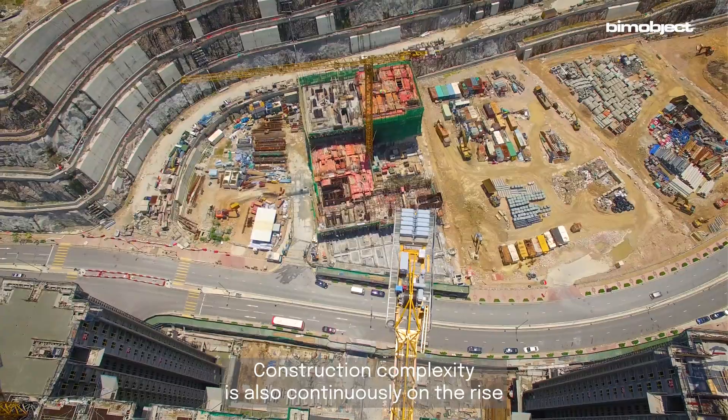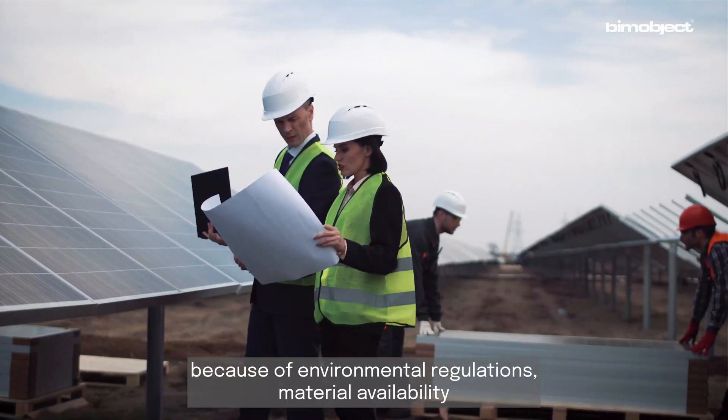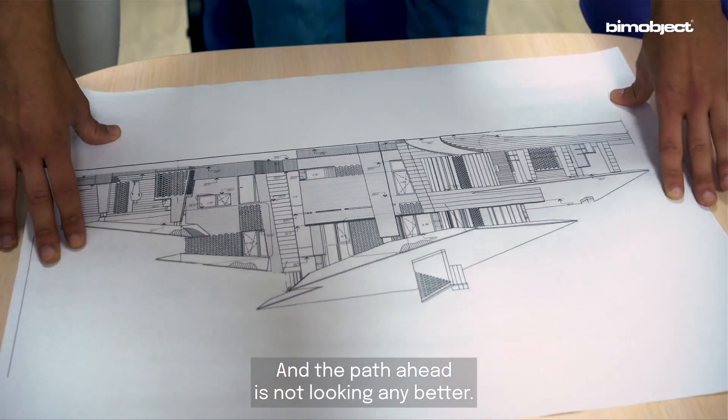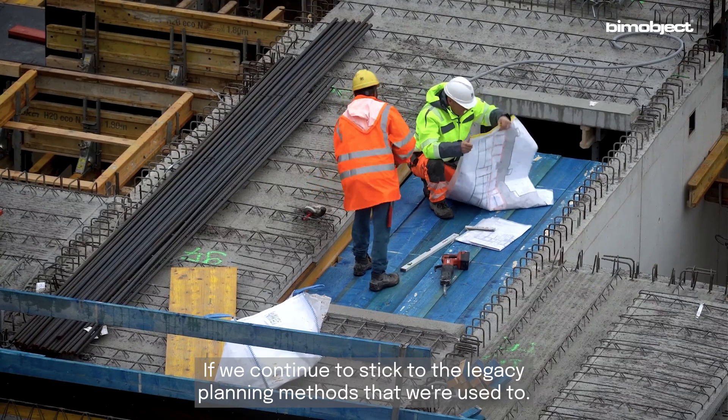Construction complexity is also continuously on the rise because of environmental regulations, material availability, or the lack of skilled workflows. And the path ahead is not looking any better if we continue to stick to the legacy planning methods that we're used to.